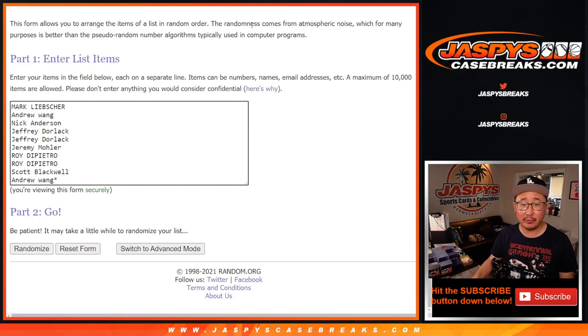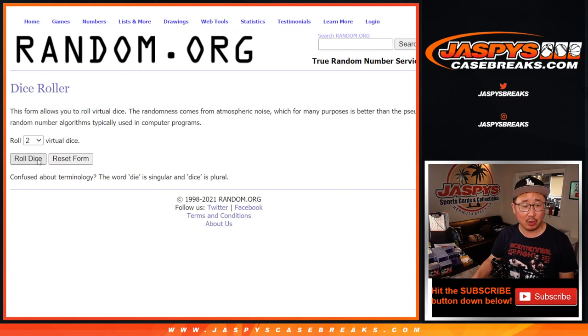Big thanks to this group here for getting in on it. There are the numbers right there. Let's roll it, let's randomize it.